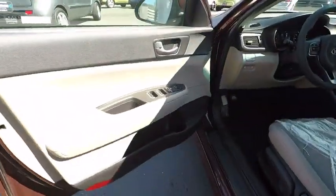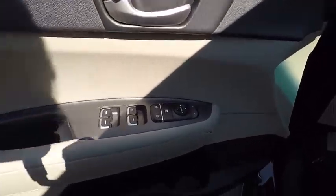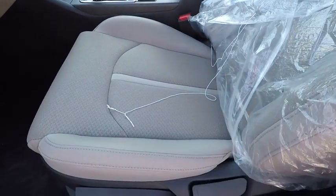This beauty is sure to make you the talk of the neighborhood, so call or drop in for a test drive today. And remember, Broadway is the only way.